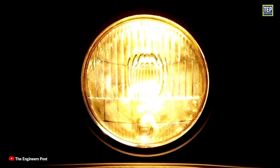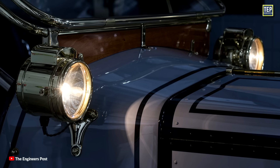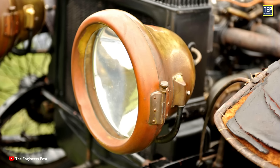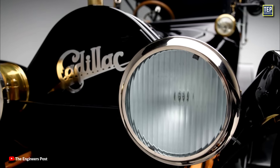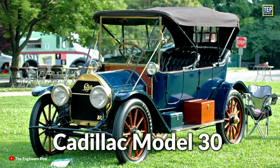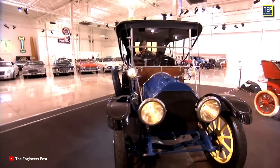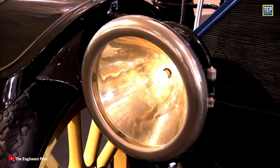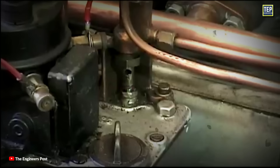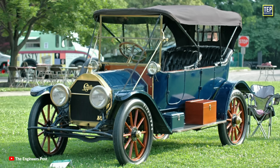Additionally, manufacturers struggled to produce dynamos small enough to fit in the car and still produce enough power to light the bulb. They weren't very functional until much later, when Cadillac introduced the Delco electrical ignition and lighting system in 1912. The Cadillac Model 30 became the first car with a full electric system, featuring new headlamps that could be used even during rain or snow, along with an electric ignition and an electric starter instead of a hand crank.